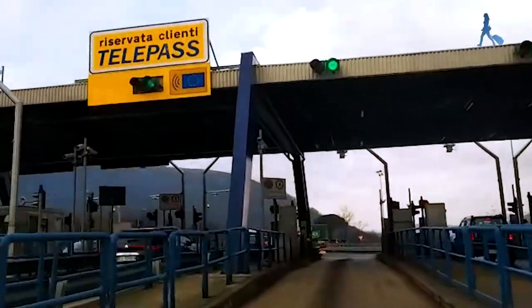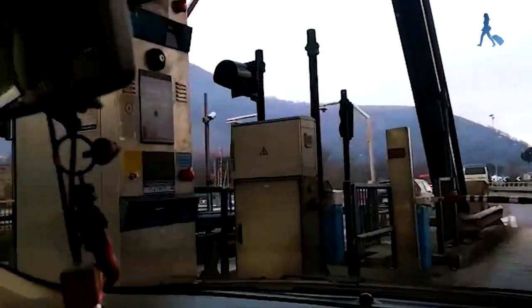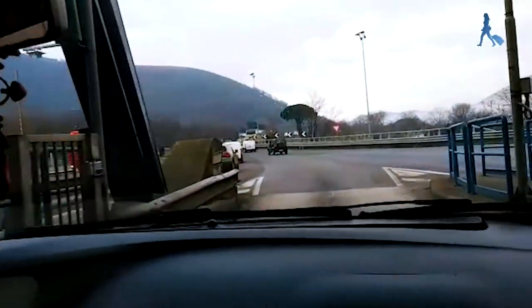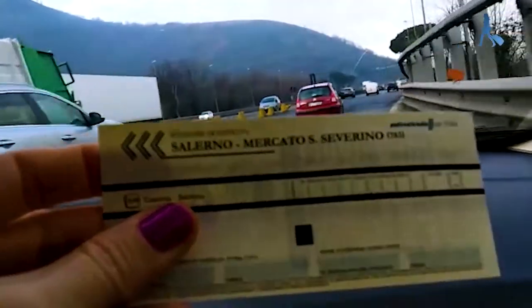We are arriving. So, basically, this is how this type of toll works. We take the ticket here, and with this ticket — let me show you — the ticket reads 'Salerno Mercato Severino', okay?